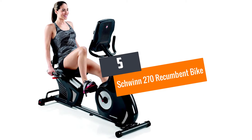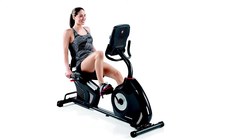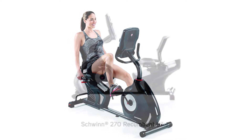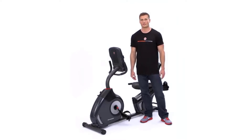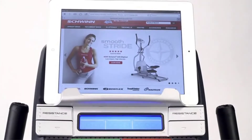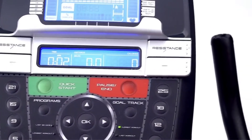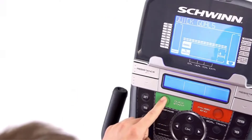Number five: Schwinn 270 Recumbent Bike. Make your home exercising spectacular by getting the right training equipment. The Schwinn recumbent bike is a modern looking and heavy duty choice. With its unique construction it ensures performance and reliability are high. It has a large screen with dual tracks which allows up to 13 activities to be tracked simultaneously. The Schwinn Connect feature ensures you keep updated records of your training information.